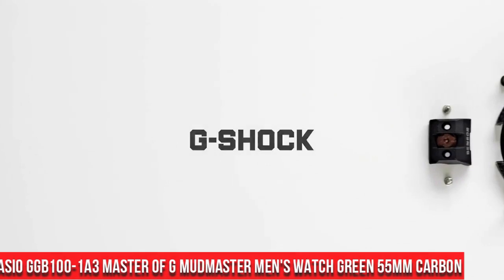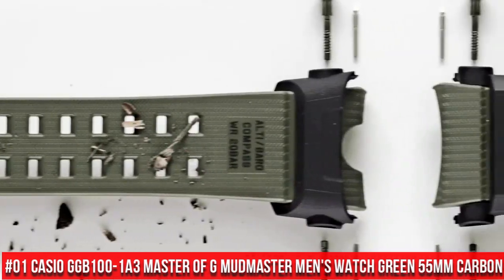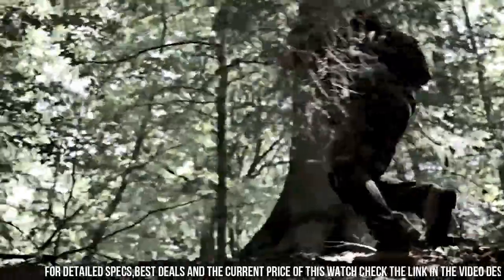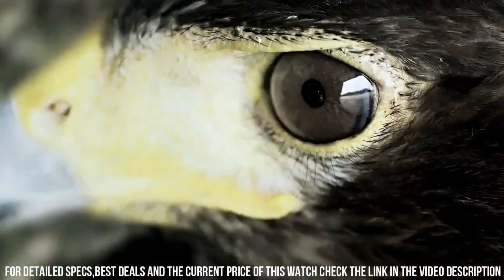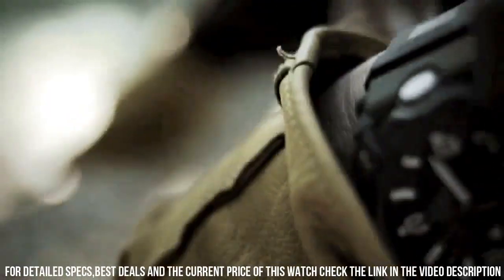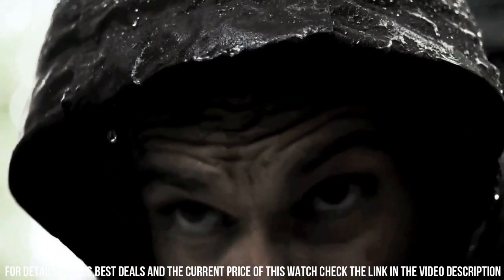Number 1: Casio GGB100-183, Master of G Mudmaster Men's Watch Green, 55 mm carbon. Features include: shock resistant, mud resistant, carbon core guard structure, 200-meter water resistance, olive green resin band, carbon and resin case, neobright double LED light, mobile link wireless linking using Bluetooth, digital compass, altimeter, auto log data for high and low altitudes, cumulative ascent and descent, barometer, thermometer, step count using a 3-axis acceleration sensor with 0 to 999,999 step count display range, power saving auto sensor sleep state, world time with 38 time zones, sunrise and sunset time.